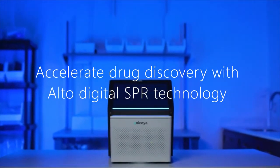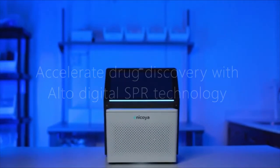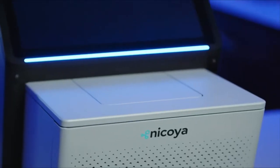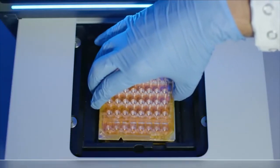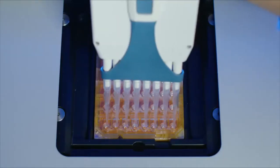This is Alto, the world's first digital, high-throughput, benchtop SPR instrument. Alto has been designed to accelerate drug discovery research by providing high-quality data, a sample-friendly automated process, and a seamless user experience.